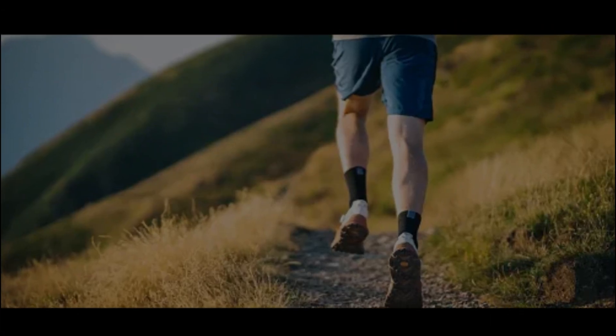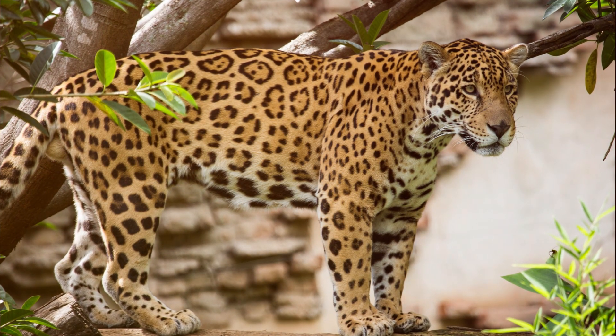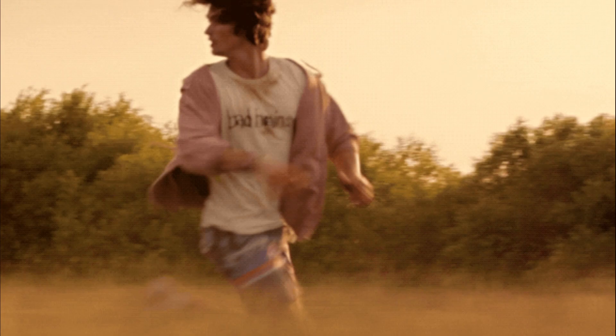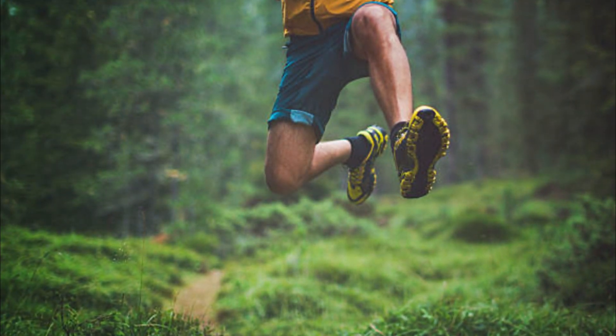7. Back away slowly. If the animal is not showing signs of aggression, slowly and steadily back away, avoiding any sudden movements. Create distance between yourself and the animal without turning your back on it.